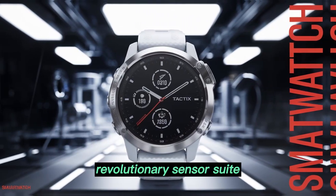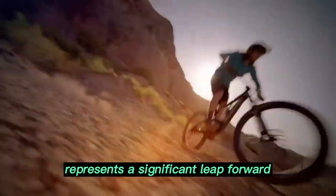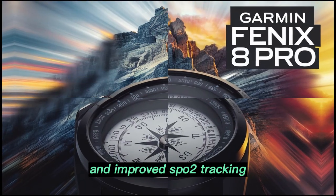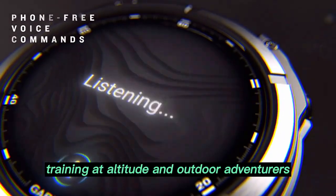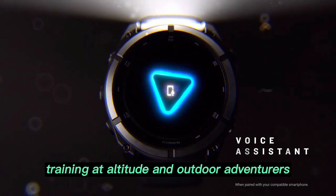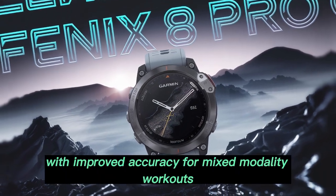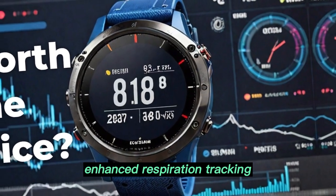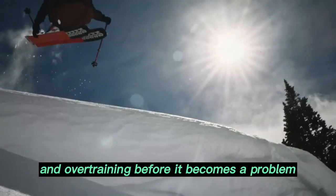The revolutionary sensor suite goes more than just heartbeats. The Fenix 8 Pro's new sensor array represents a significant leap forward. Expect more precise heart rate monitoring and improved SPO2 tracking, now tuned specifically for higher elevations — a game-changer for athletes training at altitude and outdoor adventurers who demand accuracy under harsh conditions. VO2 max measurement gets a facelift with improved accuracy for mixed-modality workouts like trail running or rowing. Real-time stress feedback, enhanced respiration tracking, and prompt breathing exercises now help mitigate fatigue and overtraining before it becomes a problem.